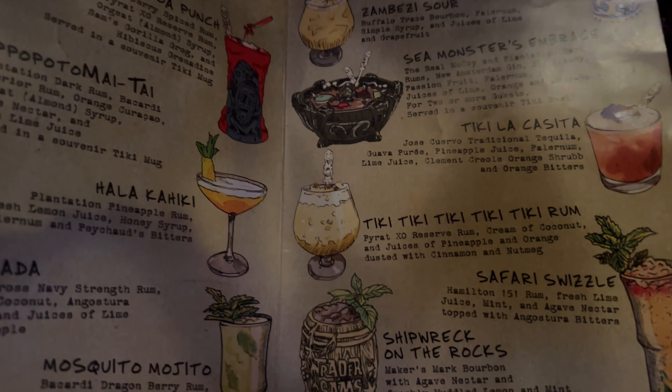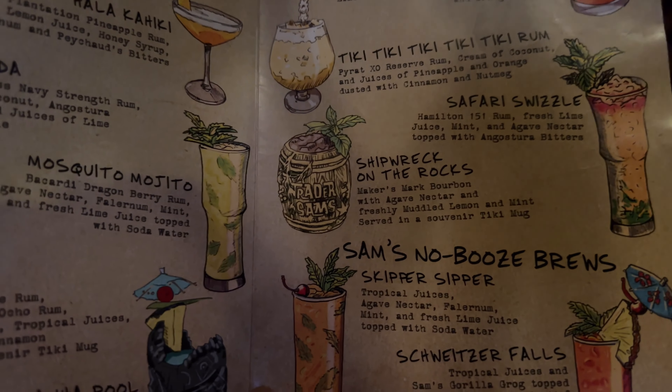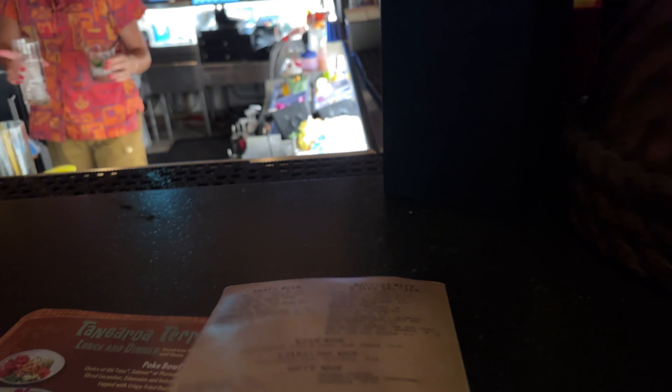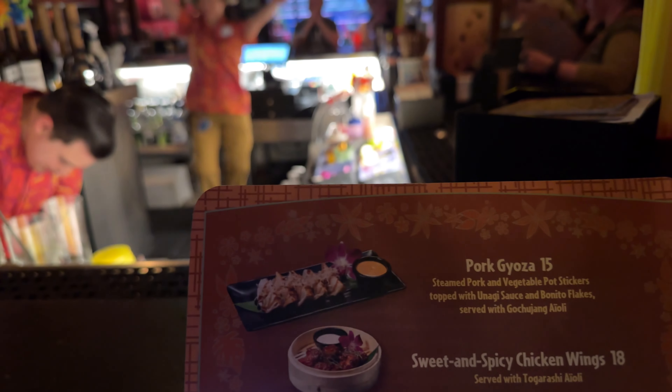The Tiki Tiki Tiki Tiki Tiki Rum Shipwreck — that's always a favorite. Let's check out what we want. They have all the skills there.